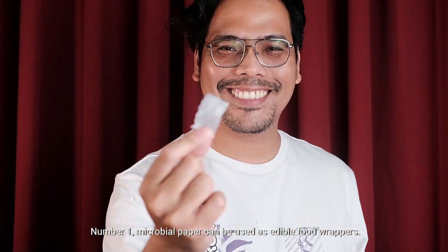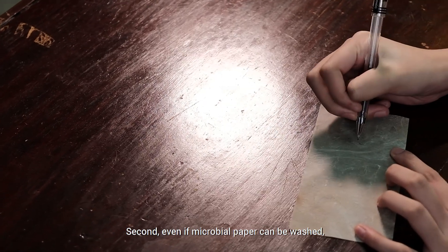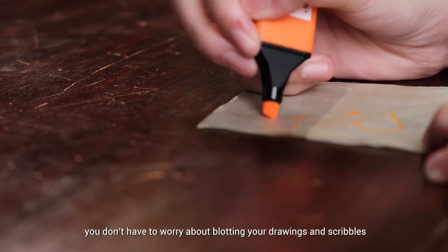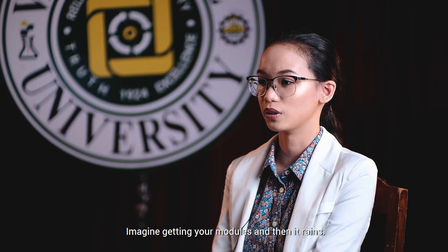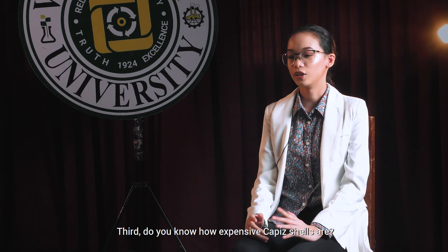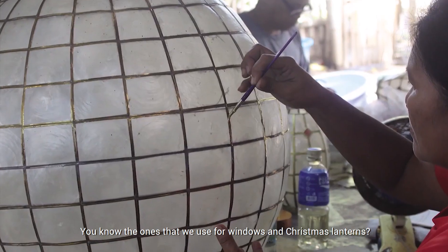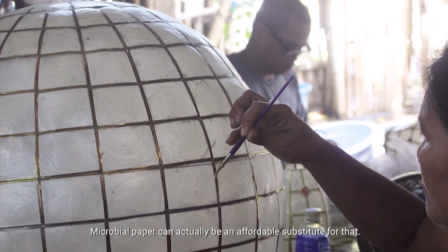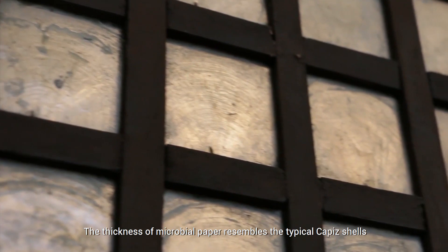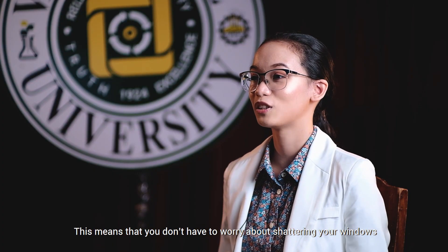All these results give microbial paper loads of potential applications that cannot be done with usual papers. Number one, microbial paper can be used as edible food wrappers — imagine eating your favorite xia pao without having to remove the paper underneath. Second, even if microbial paper can be washed, you don't have to worry about blotting your drawings, scribbles, or anything you print on it — so if it rains while you have your modules, the ink won't blot. Third, microbial paper can be an affordable substitute for capiz shells used in windows and Christmas lanterns, and since microbial papers are stretchable, you don't have to worry about shattering them ever again.